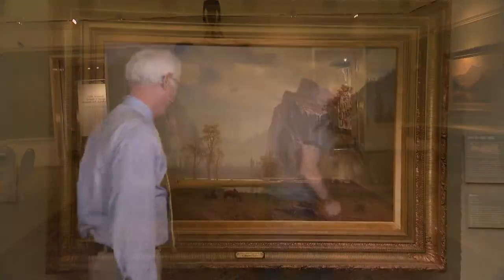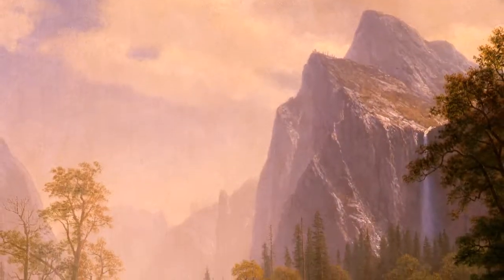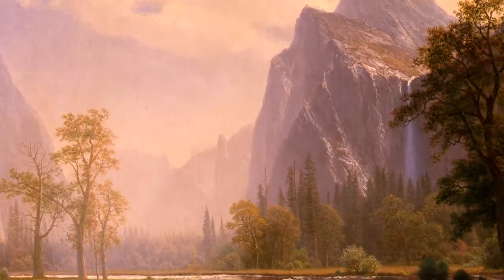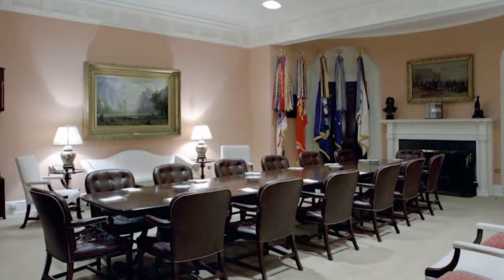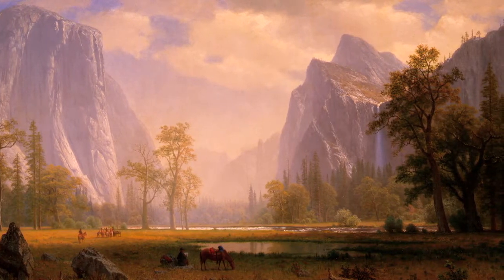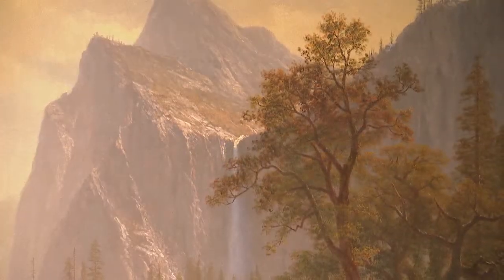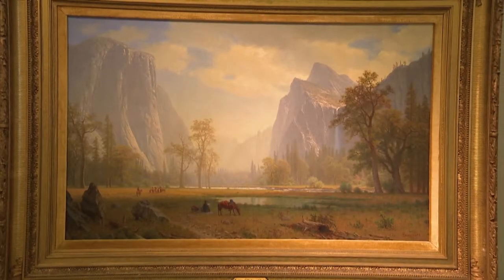One of them hung in a very famous location. This is the Bierstadt that hung in which president's office? President Ronald Reagan. During his first administration, they could pick paintings from any museum. They came to us and asked to have this hang in the Roosevelt Room. He painted himself in — you can see he's making sketches, taking a look down the valley. You have Half Dome and the rest of the absolutely majestic Yosemite Valley.